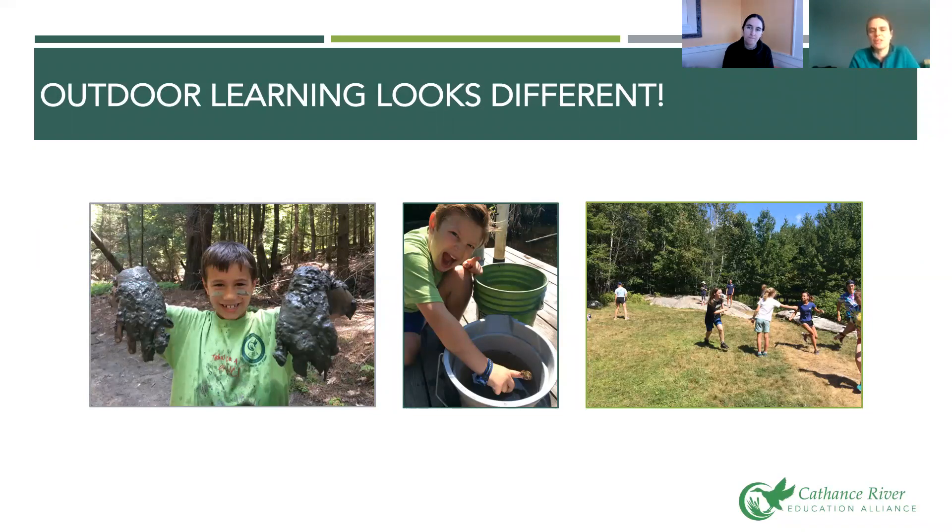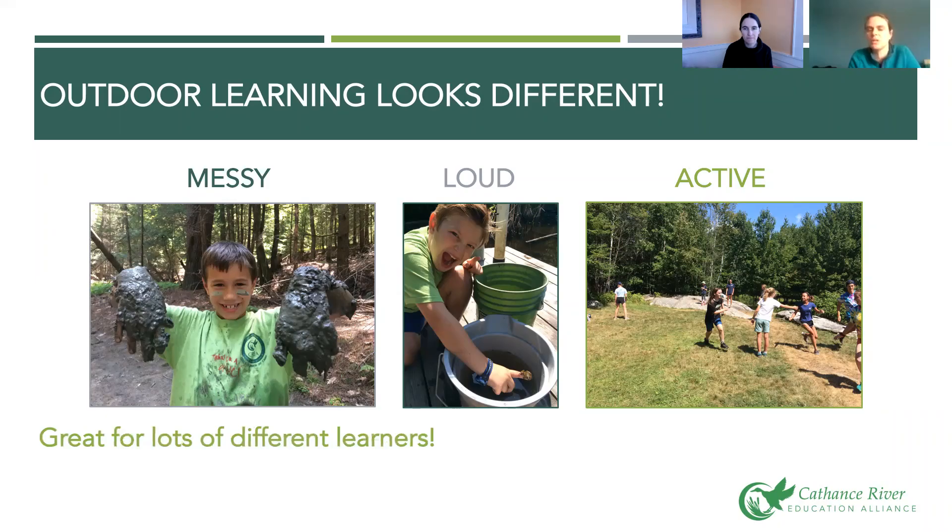Outdoor learning is going to look different. Looking at these pictures, things will happen that would never happen in a traditional classroom. One kid is definitely messy, but he's going to remember digging his hands in the mud and what that clay felt like between his fingers. Another kid is so excited about what he found in the pond he can't contain himself. Kids have a lot more space to run and be active outside. Before you try to rein them in, check whether they're still actively engaged — this type of learning really appeals to a non-traditional student who can't focus in a classroom. If they can feel that mud between their fingers or hold that frog, those active experiences will really stick with them.